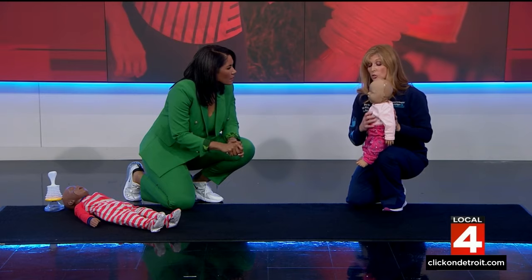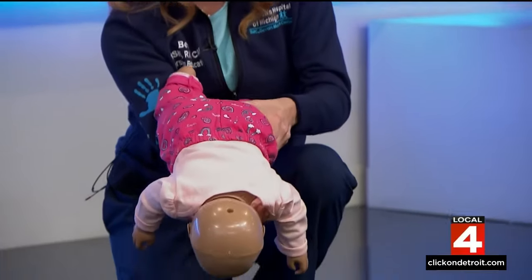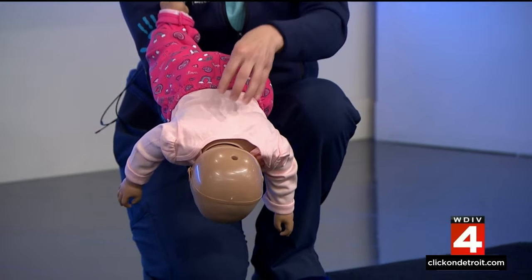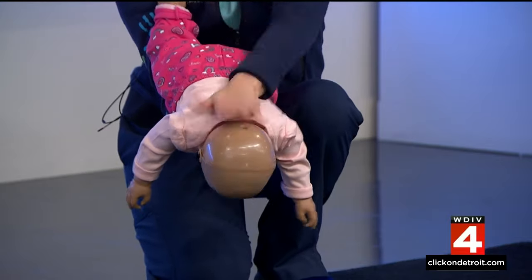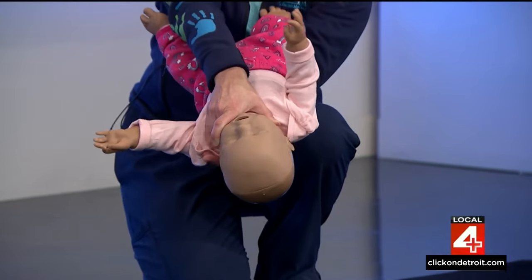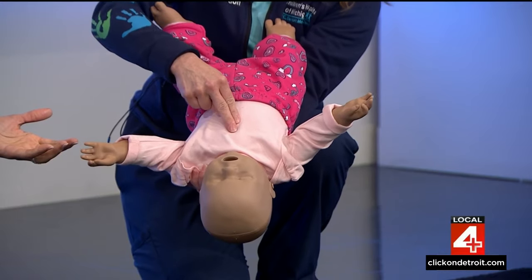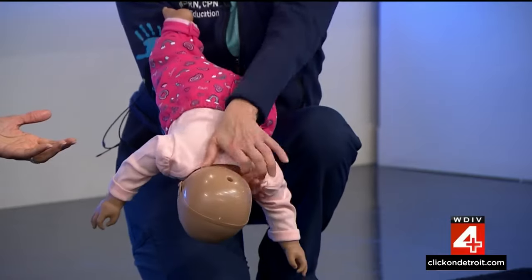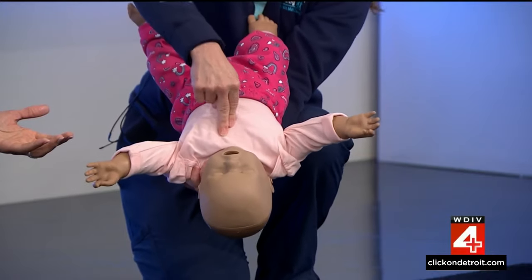The best thing to do is to support that baby's head and neck, allow gravity to help you, and hold that baby's head down. Then provide back slaps or back blows in between the baby's shoulder blades five times — one, two, three, four, five. Then secure the baby, flip that baby over with the head down, support its head, and give five chest compressions — one, two, three, four, five. Continue this cycle of five in the back and five in the front until that object comes out.